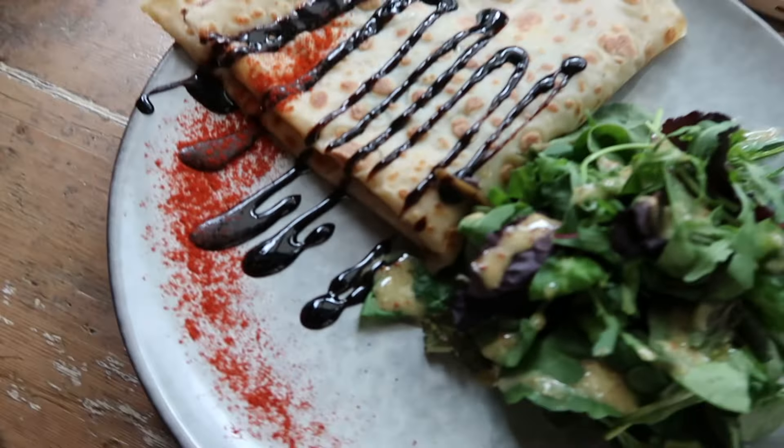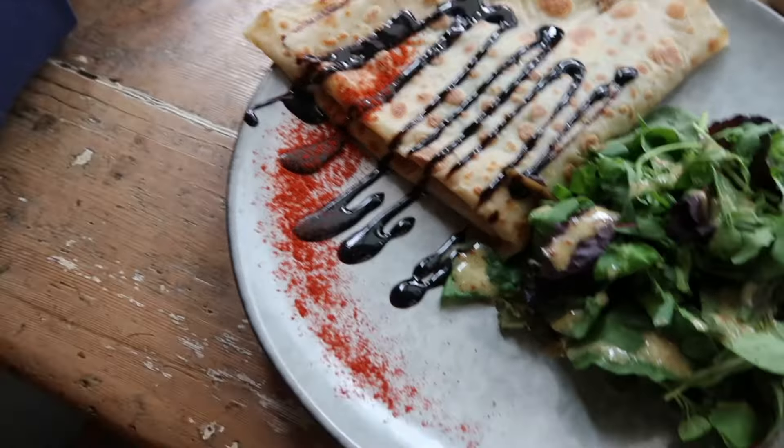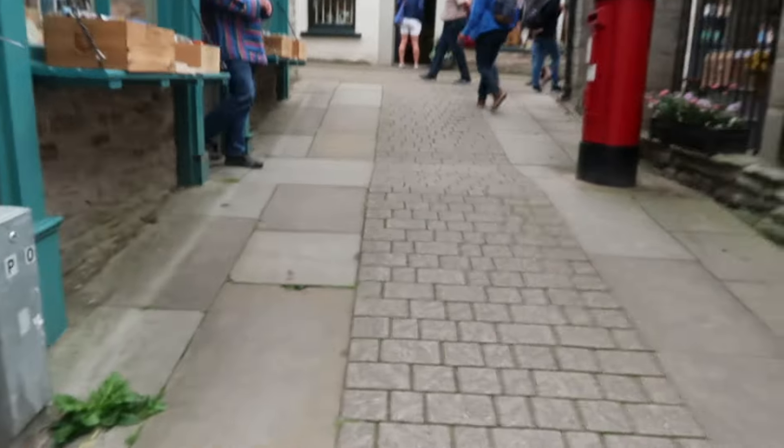We've just ordered a crepe and a mocha, and Cameron's on a beer because why not, it's a Saturday! I've got a tomato and spinach crepe — I've never had a savoury crepe before so I'm really excited. This looks amazing! Okay, we are fed, we are coffeed, we are now ready to go into some bookshops. Let's dive in!